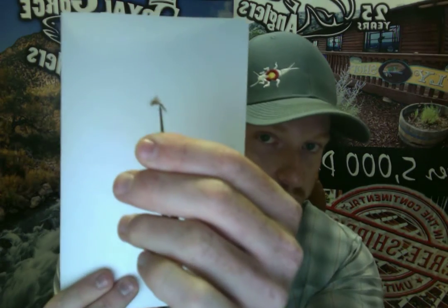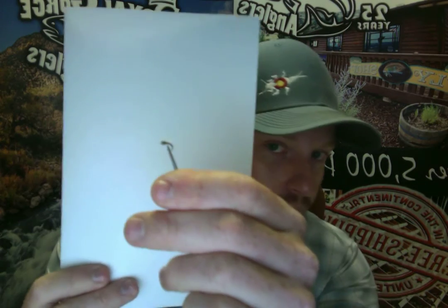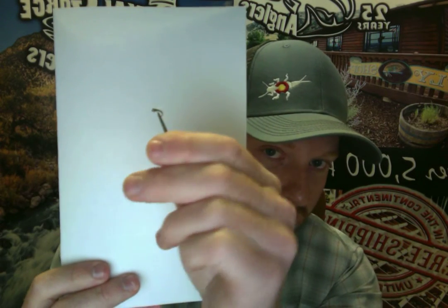As far as emergers getting down in the water column, the bat wing is always a primary fly to have during any baetis time period — that's a great fly. The CDC loop wing is another great pattern for your pseudo baetis. One of my favorites in a beadhead emerger form is the magic fly, which is an excellent trico emerger.